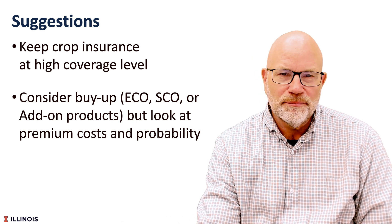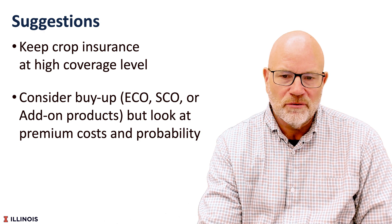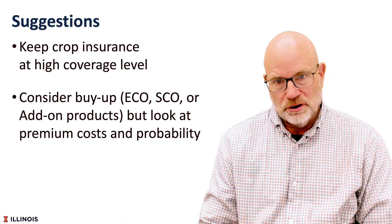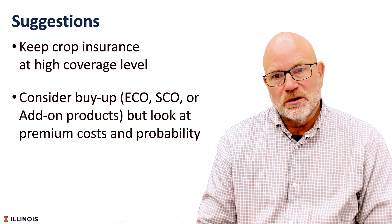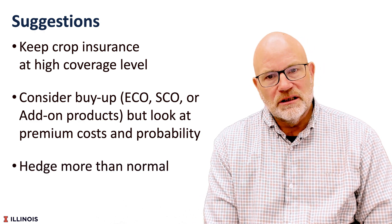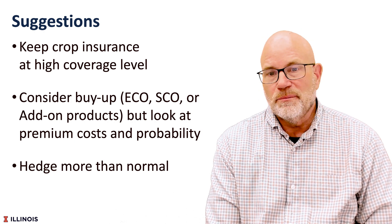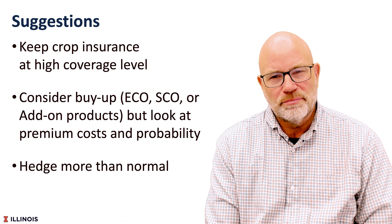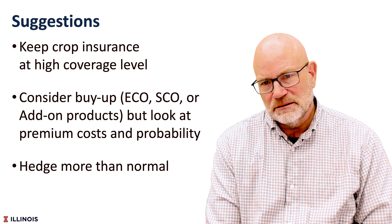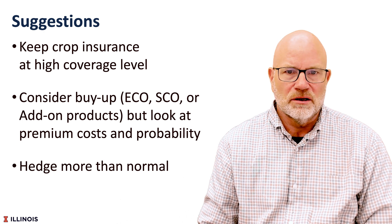You have to look at the premium cost of those products — some have high premium costs, and in a normal year much of the profit would go towards those premiums. Finally, we would suggest pricing more grain than usual. Typically, Illinois farmers have about 20% of their grain priced by the end of March. Having that in the 30% to 40% range would be a good idea. We have prices that cover cost on an average cash rent situation, and it might be the year to take advantage of those.